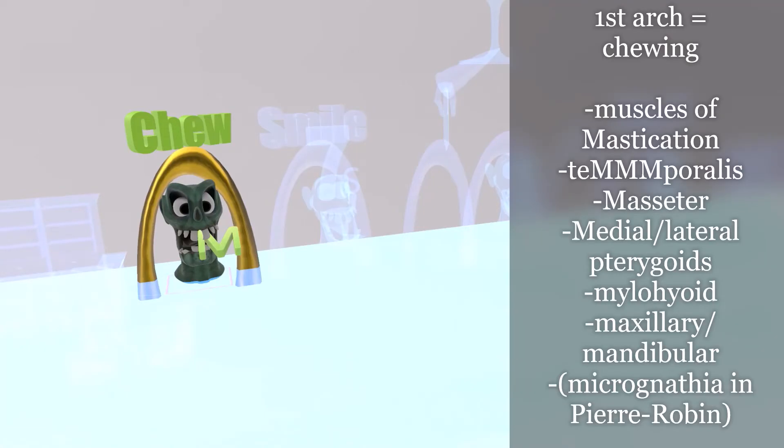The first arch has a monster chewing on the letter M. Chewing reminds us that the first pharyngeal arch is all about chewing — muscles of mastication. All the features of the first arch are associated with the letter M: muscles of mastication, temporalis, masseter, medial and lateral pterygoid, mylohyoid, maxillary process, mandibular process, malleus and incus, and sphenomandibular ligament. We can also remember micrognathia, associated with Pierre Robin sequence, in which patients with a problem in the first arch develop micrognathia — a small receding chin — along with airway obstructions.